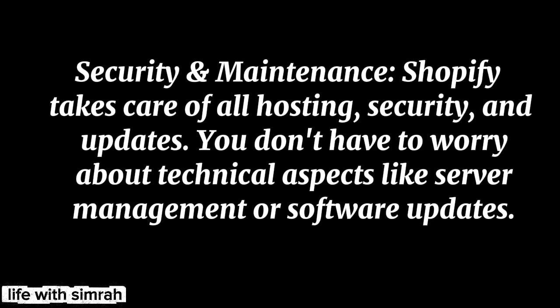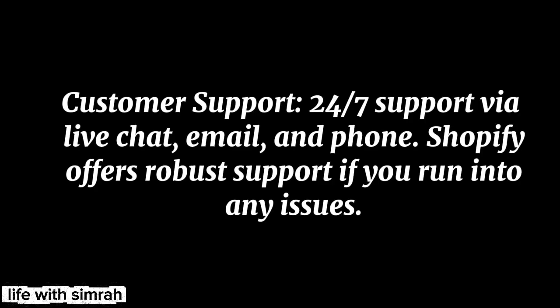Security and maintenance — Shopify takes care of all hosting, security, and updates. You don't have to worry about technical aspects like server management or software updates. Customer support — 24/7 support via live chat, email, and phone. Shopify offers robust support if you run into any issues.